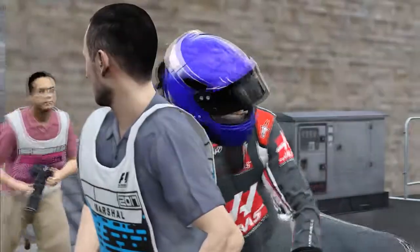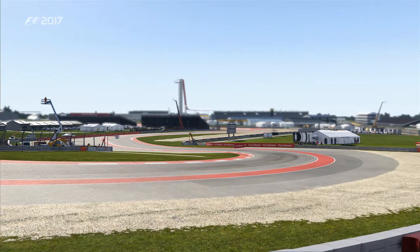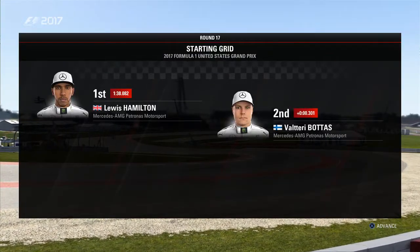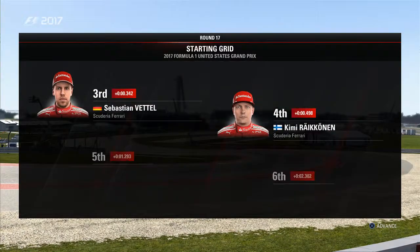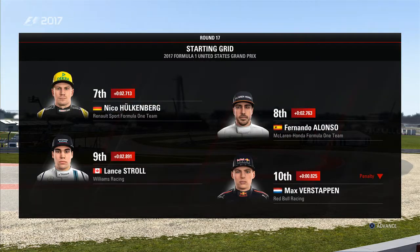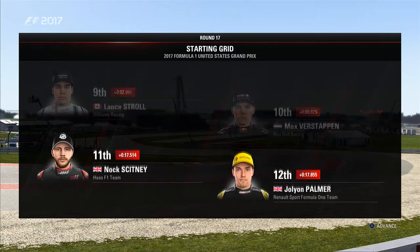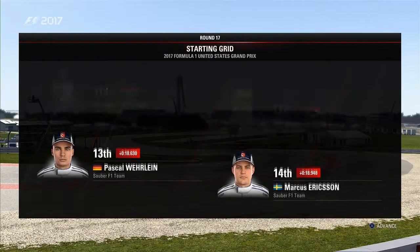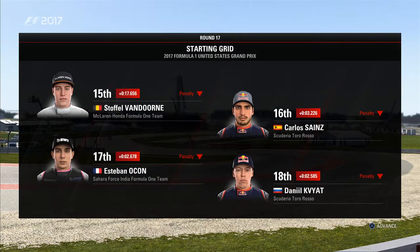Let's head over to David Croft and see the lineup for the race. Lewis Hamilton lines up on pole position and Valtteri Bottas will line up alongside. Looking down the rest of the grid: Vettel, Raikkonen, Daniel Ricciardo, Massa, Hülkenberg, Alonso, Stroll, Verstappen, Ahas, Palmer, Pascal Wehrlein, Ericsson, Van Dorn, Sainz, Esteban Ocon, Daniel Kvyat, Grosjean, and Sergio Perez rounds off the grid.